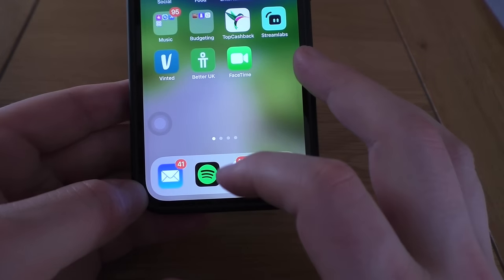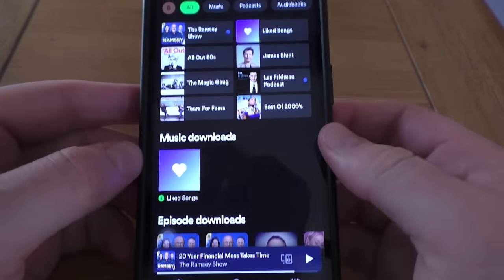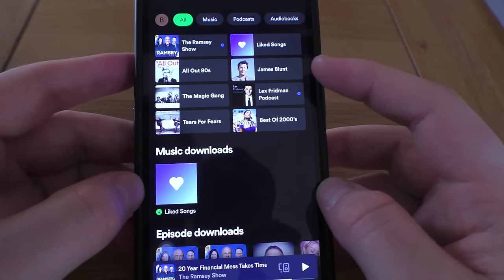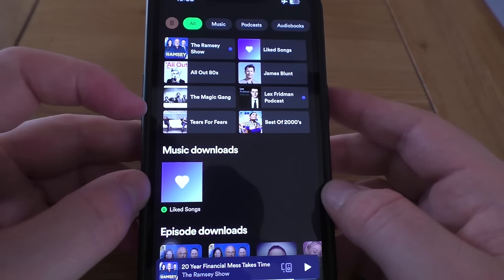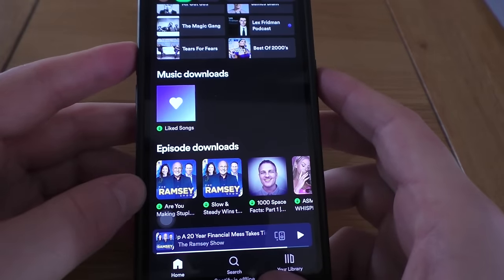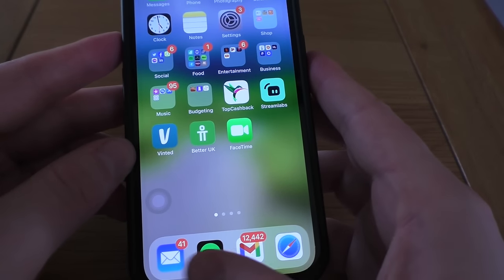You've then got Spotify — pretty straightforward. I'm on airplane mode but let's open it up for a little look. So you've got the Ramsey Show, which I'm currently listening to an episode of. You've got James Blunt, All Out 80s, The Magic Gang — fully recommend The Magic Gang — The Best of Noughties and Tears for Fears. You could say my music taste is pretty elite.